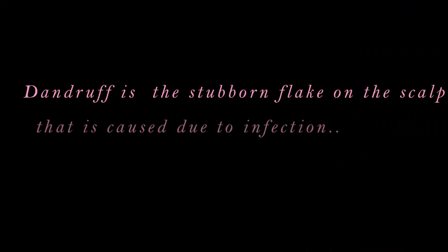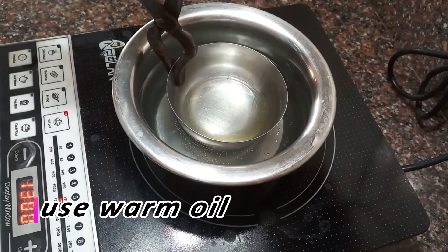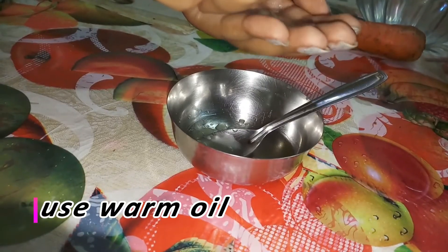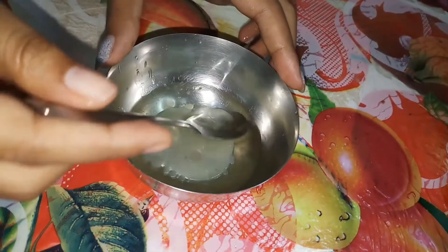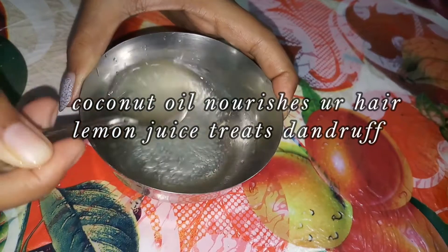Dandruff is that stubborn flake on the scalp that is caused due to infection, and an oily scalp always increases the level of dandruff. To achieve a clean scalp, squeeze some lemon juice and mix it with coconut oil, and massage your hair roots twice a week. Coconut oil nourishes your hair while lemon juice helps to treat dandruff.